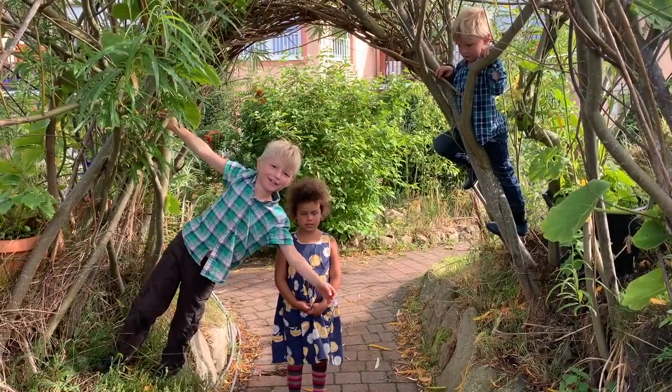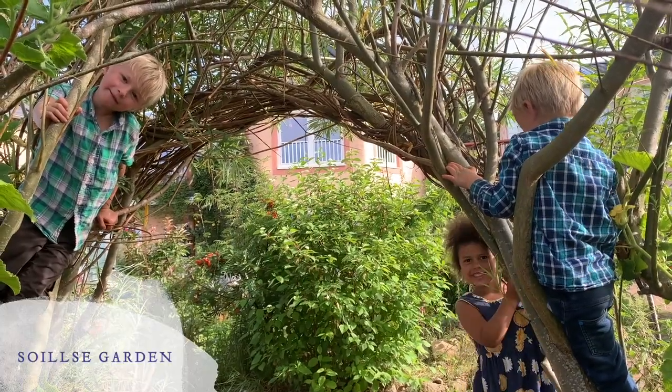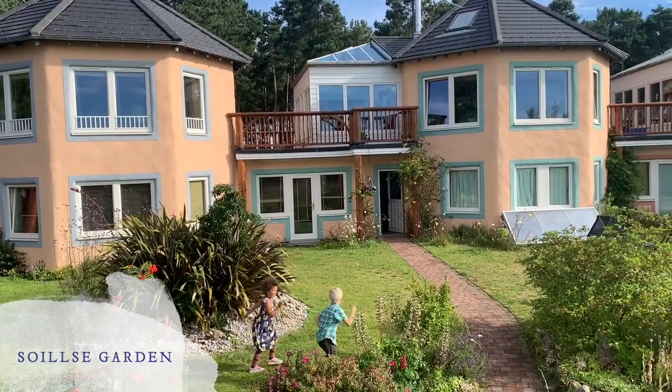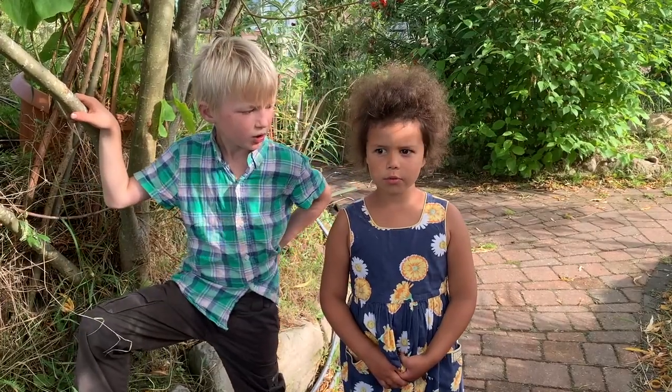My name is Jasper. My name is Willow. My name is Griffin. We live in Solshay in the Fyntor community. My grandparents lived here in the early days of the community and our parents live here now. Today we'll show you our garden.